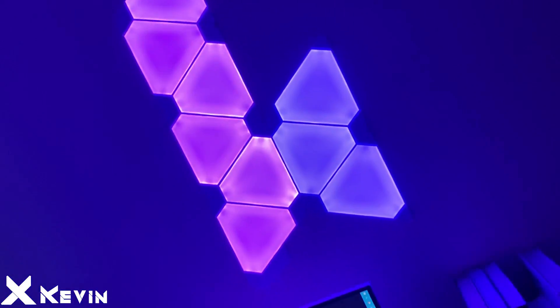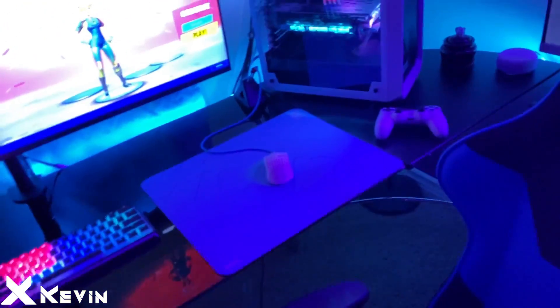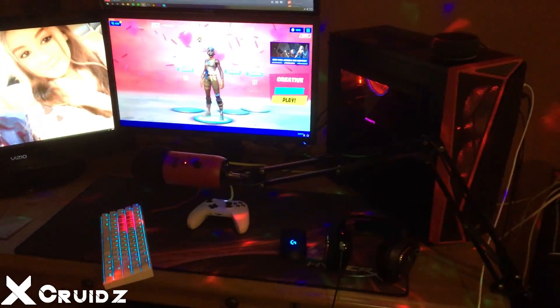My computer has a 2080 and a Ryzen 3600. Got all this lit up by my nanoleaves. Got my books if I'm ever feeling a little smart, you know boys. The cable management — it's clean. All right, peace out.